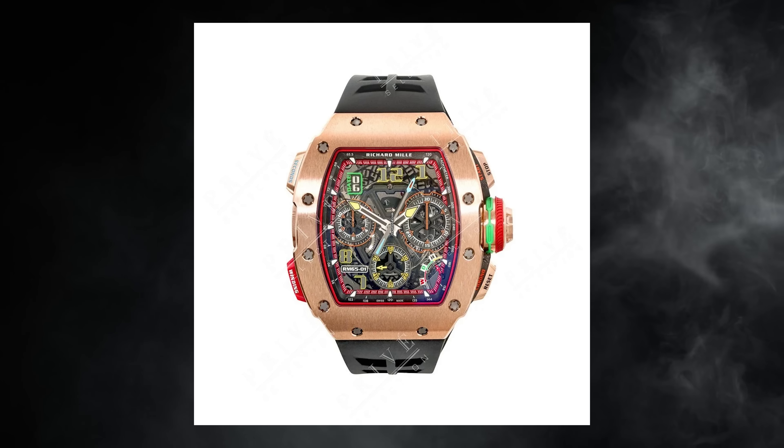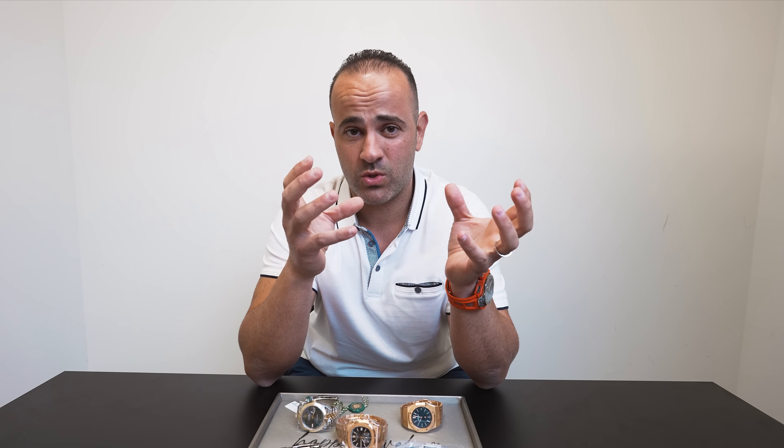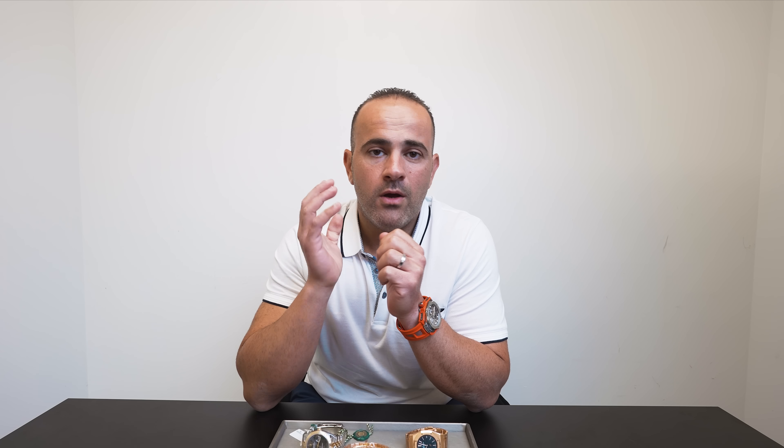Last but not least, number ten — the Richard Mille RM 6501 in rose gold. At the top of the market, that watch was going for $700,000 to $800,000. Today, you could pick up an RM 6501 rose gold — probably one of the sickest watches movement-wise. I just had one last week that we sold; I was playing with the watch — wow, Richard Mille knows how to build a watch. I know a lot of people say there's so much hype behind it, but if you actually look into the brand and the movements and the way they build them, you will be blown away. Something like that today will run you about $335,000 to $360,000 depending on condition, box and papers, new or pre-owned. The RM 6501 — I had to throw a Richard Mille on there. Thanks for watching — that's my market update on my 10 pieces. If there's anything you think I missed or want to give an update on, please comment down below.